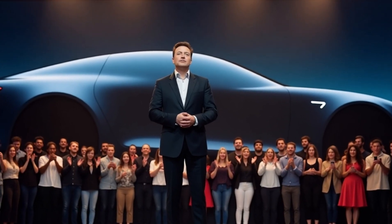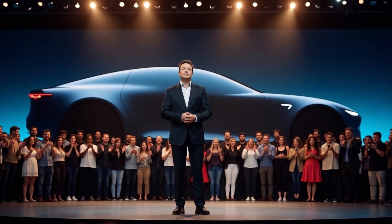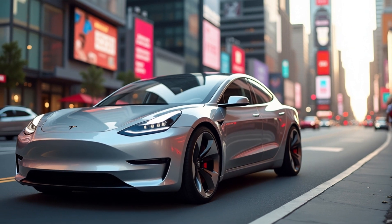This is where things get exciting. Imagine faster charging, a longer range, and a battery that remains reliable in freezing cold, scorching heat, or even heavy snow. Could this be the ultimate city EV? And more importantly, how soon will it hit the streets? Let's dive in and find out.